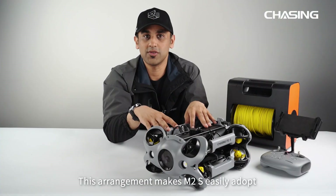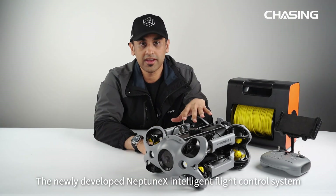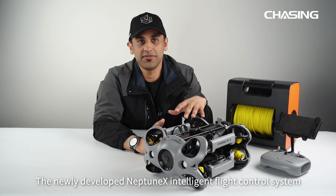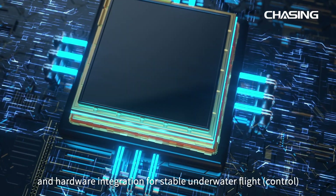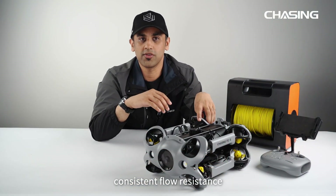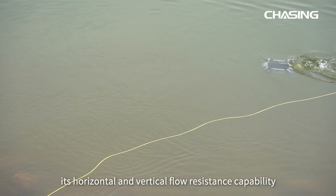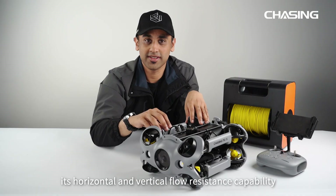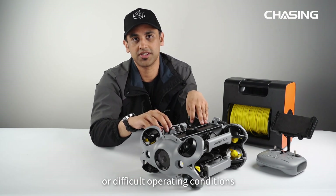This arrangement makes the M2S easily adapt to various underwater environments. The newly developed Neptune X intelligent flight control system smoothly integrates software and hardware for stable underwater flight. This provides precise remote control, consistent flow resistance, and accurate sensor data. Chasing M2S enhances its horizontal and vertical flow resistance capability even in the presence of external forces or difficult operating conditions.